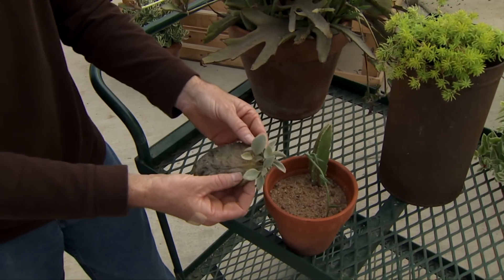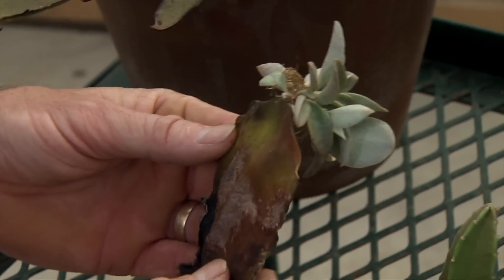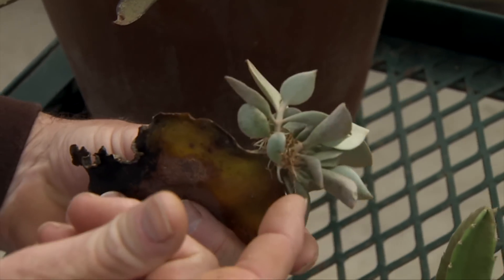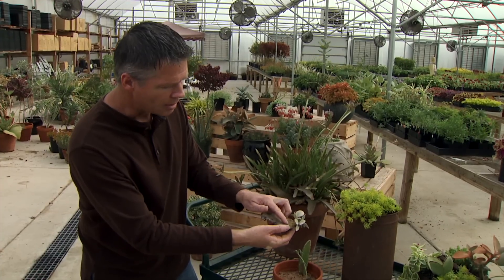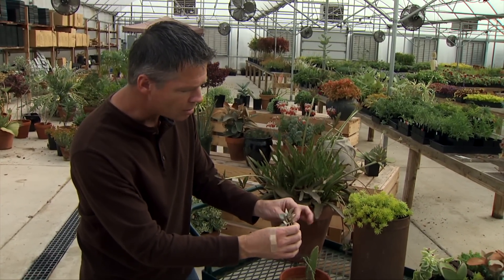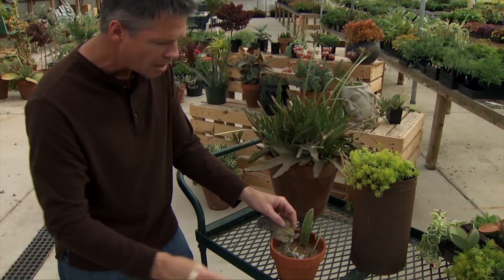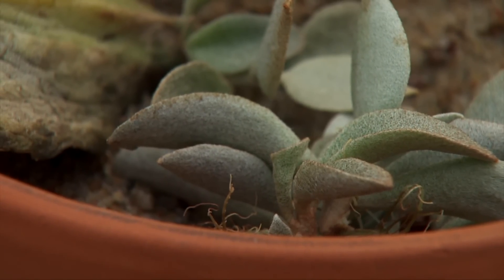Here's a good example of how easy it is to root succulents. This is the leaf of a Kalanchoe plant that broke off the mother plant a couple of months ago. We just set it in the bottom of the pot and it got a little bit of moisture, and you can see all the roots started — sort of a little cluster of rooted cuttings coming off this Kalanchoe. We can take those, separate them, and put them in our pot of sand to create a lot more plants.